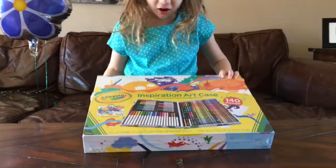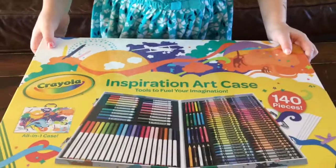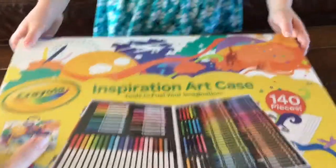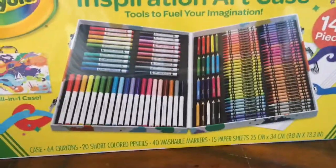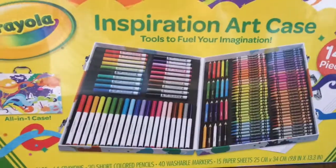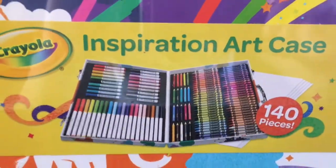The thing I got is this coloring box, and I never saw the inside of it. So this is an Inspiration Art Case by Crayola. Oh my goodness, you're gonna have so much fun with this, Joey. There's so many markers and colored pencils and crayons — so fun. It's an all-in-one art case. Looks like there's some paper in there. Awesome.